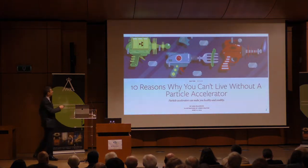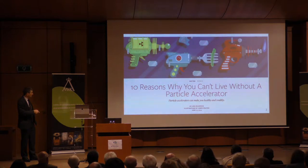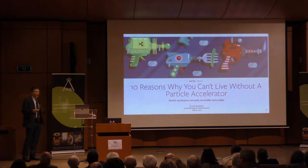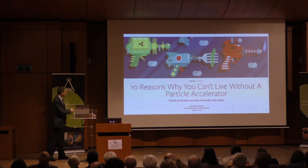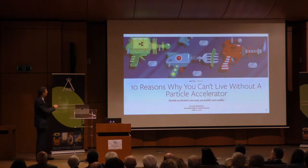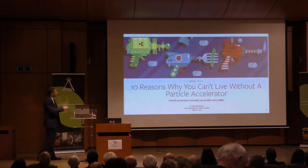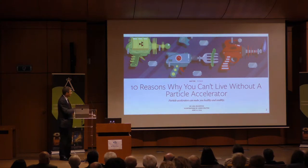I ran across this paper that talks about ten reasons why you can't live without a particle accelerator. Especially this byline is pretty interesting: 'Particle accelerators can make you healthy and wealthy — so we all need one.' They're used for irradiation and sterilization of all sorts of things, sterilizing food, producing radioisotopes, purifying water, etc.